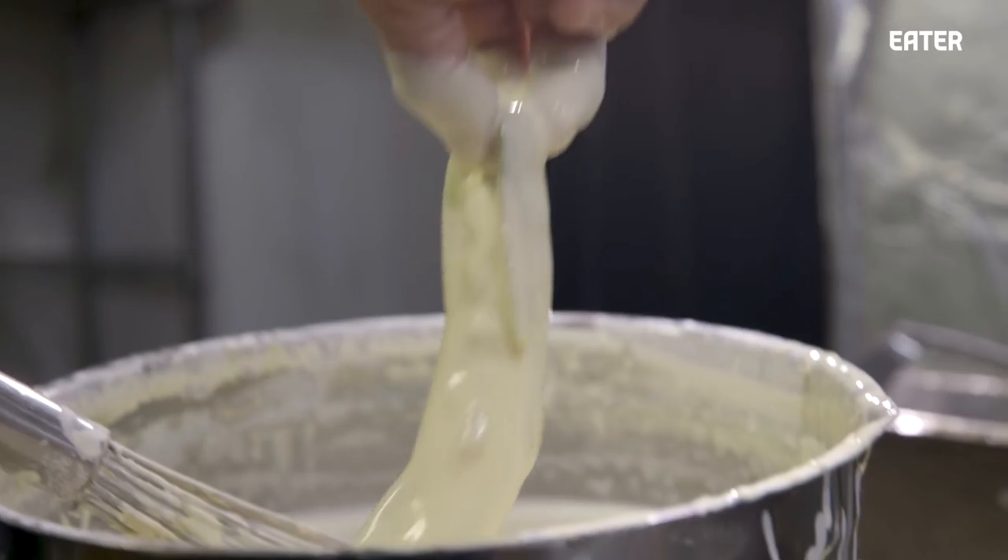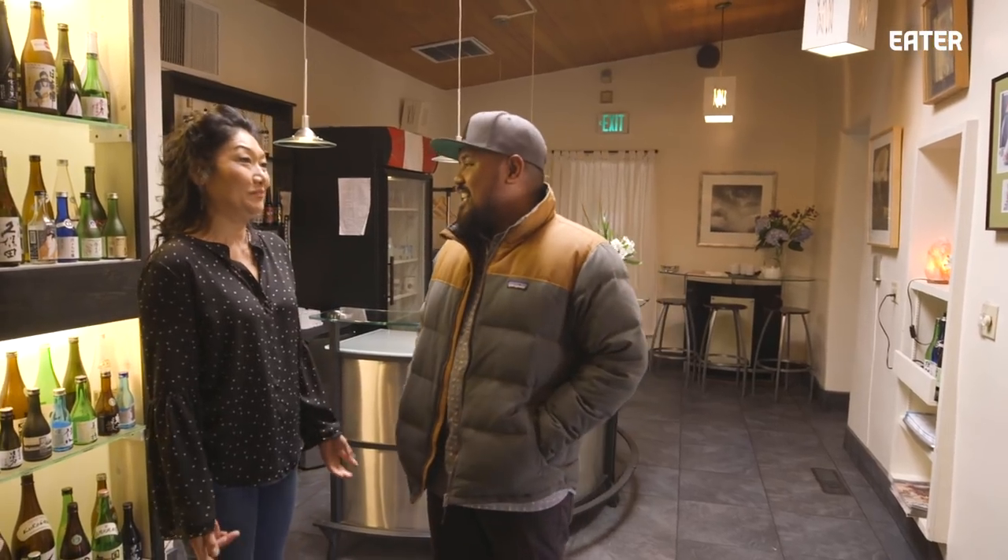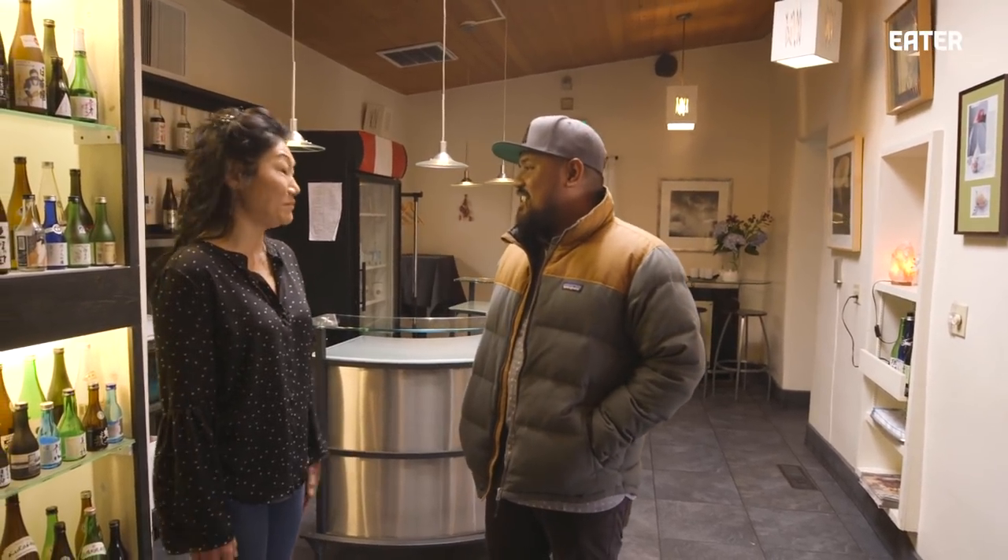I heard there's a green chili tempura that is amazing. Green chili tempura is, as far as we know, an invention made by my mother in the early 70s.